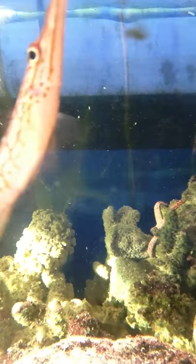This is an off-the-grid saltwater aquarium. Something you don't see every day.